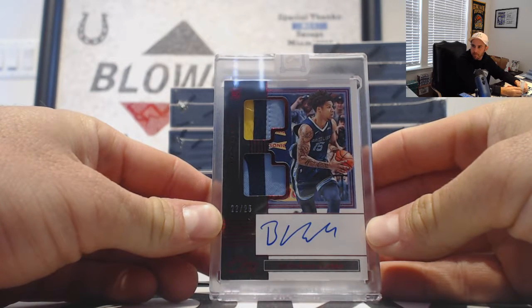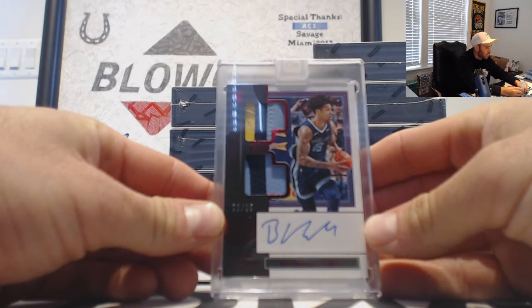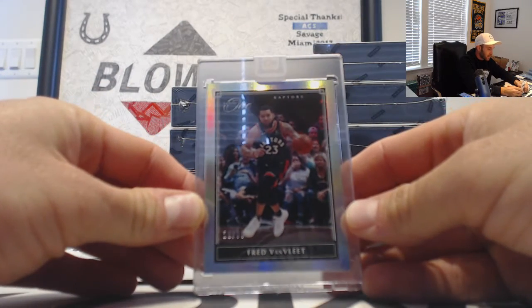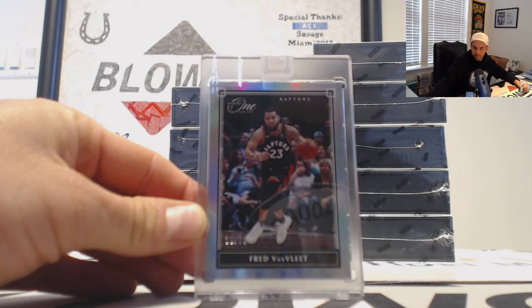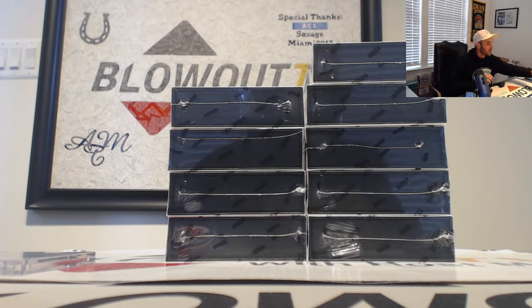That one goes to Christian. And right behind that we got Fred VanVleet, 22 of 99, that is for the Raptors. Those two go to Archie. Okay, good start — solid first box, there's a nice piece.